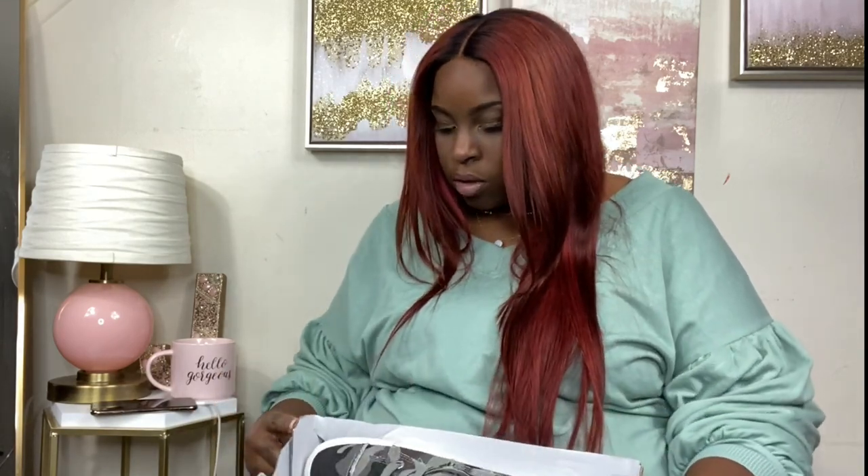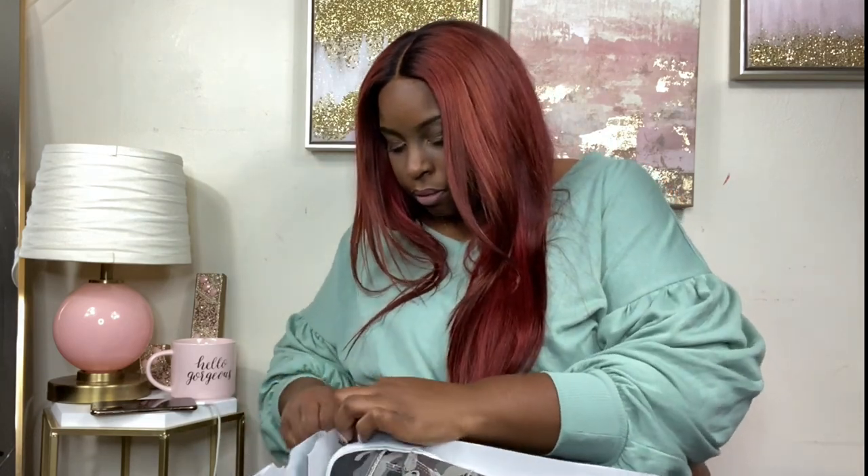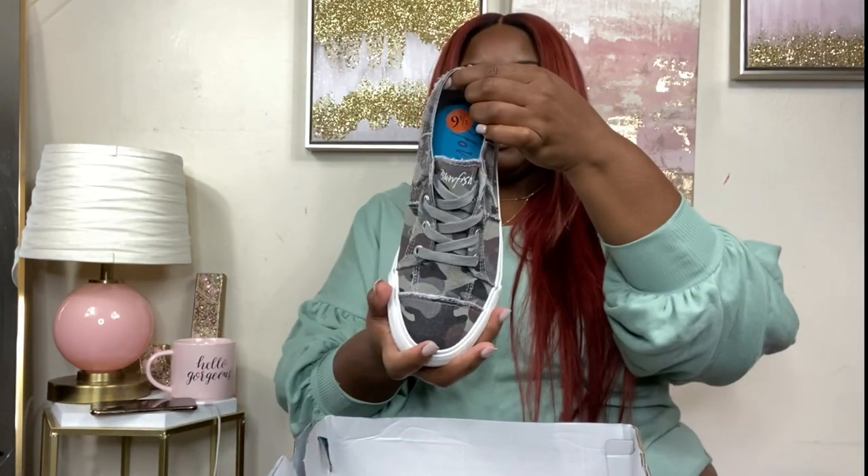Next I have these, which I've already worn because I've been holding onto these shoes for a long time. Let me know in the comments if y'all like the shoe hauls. These are by Blowfish Malibu — they sell a lot of cute, unique female shoes. When I saw these I had to get them. The style is called Maxine and the color is camo — camouflage.